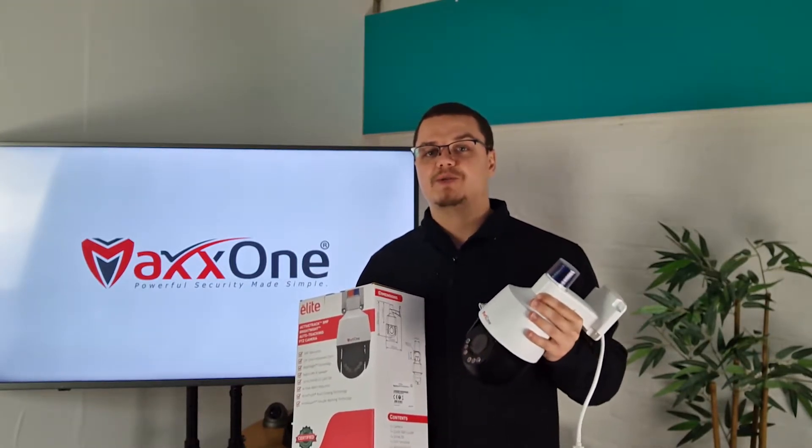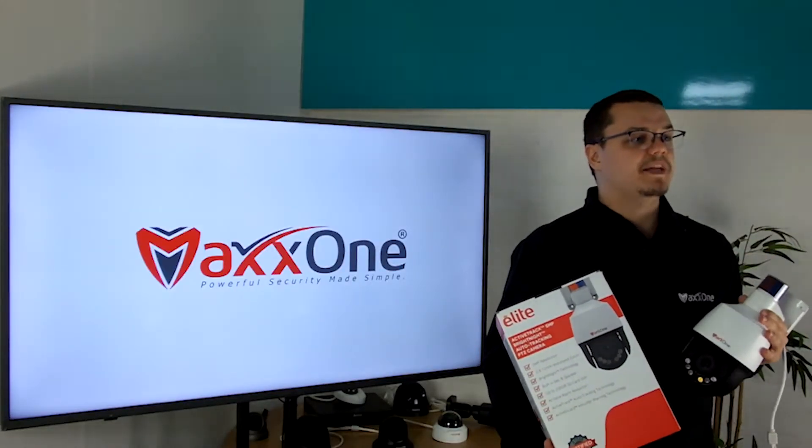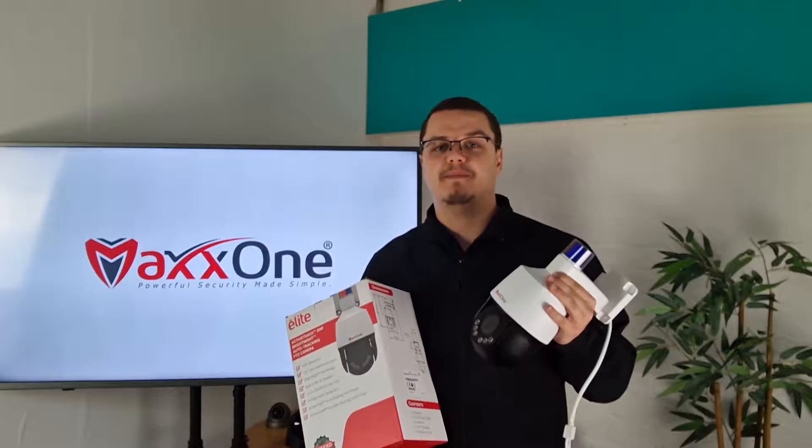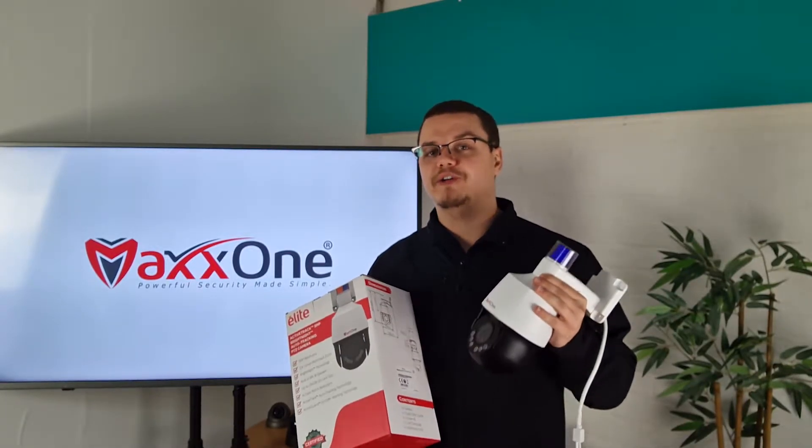Here are some of the key features of the MaxOne Elite Bright Night Active Guard PTZ. It has a 5MP sensor, meaning it has an incredibly detailed and crisp image to ensure that every critical piece of evidence is captured in the highest clarity possible and nothing goes unnoticed.